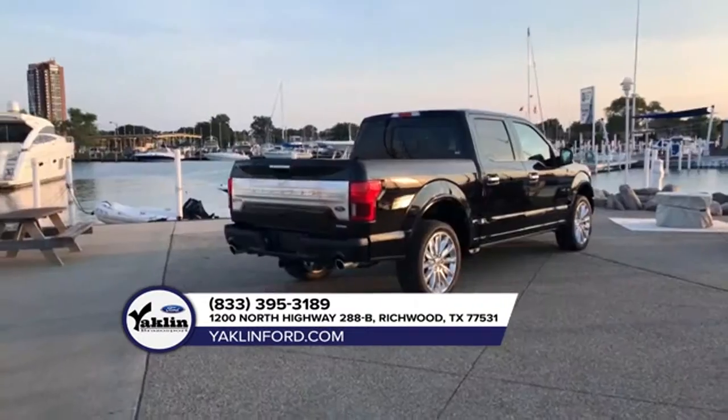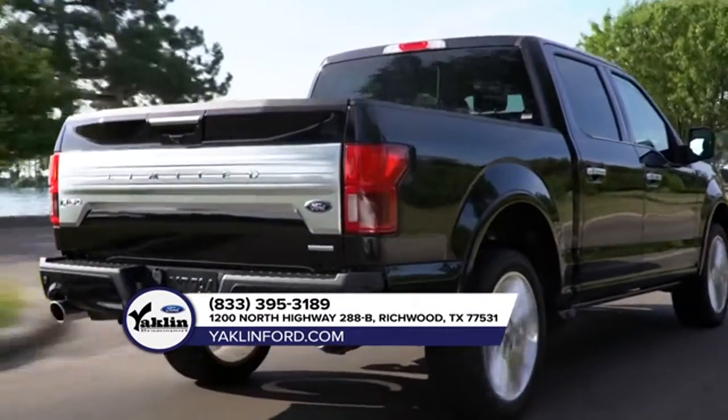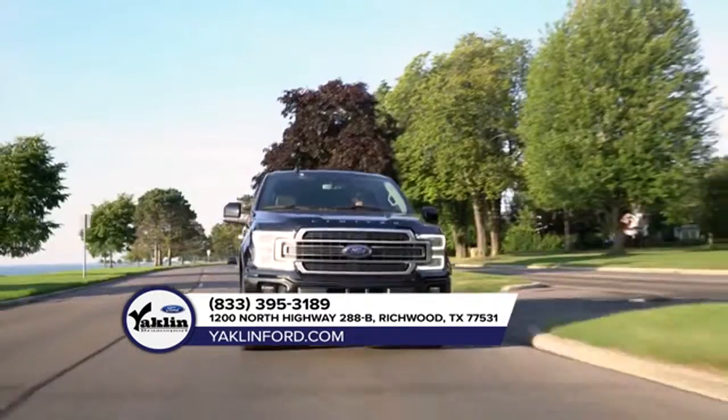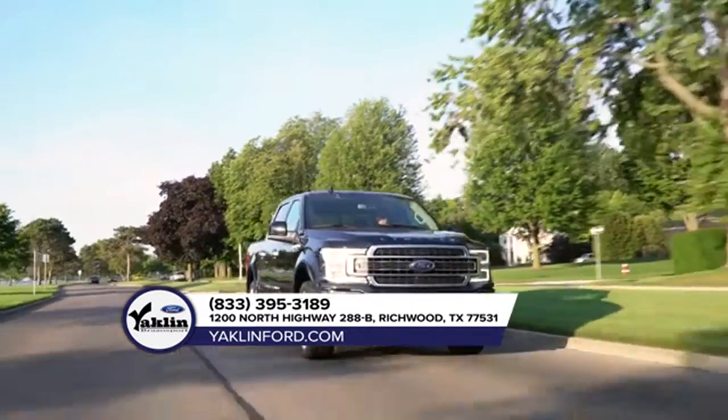The Ford F-150 delivers best-in-class payload and tow ratings. It can be equipped to smooth out the toughest of workdays and make every job as productive as possible.